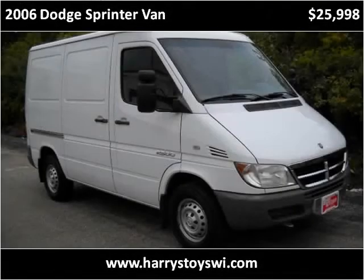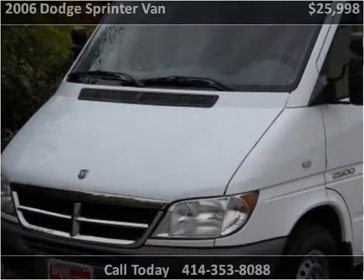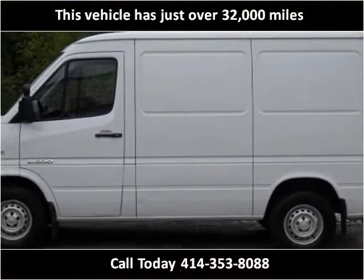This 2006 Dodge Sprinter van is available from Harry Kaufman Motor Cars. This vehicle has just over 32,000 miles.